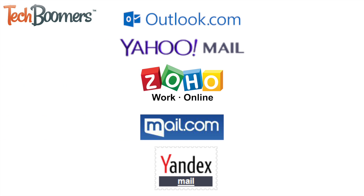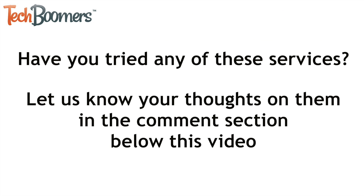Those are all of our top five recommended alternatives to Gmail: Outlook, Yahoo Mail, Zoho Mail, Mail.com, and Yandex Mail. Have you tried any of our recommended alternatives before? If you have, let us know your thoughts on them in the comment section below this video.